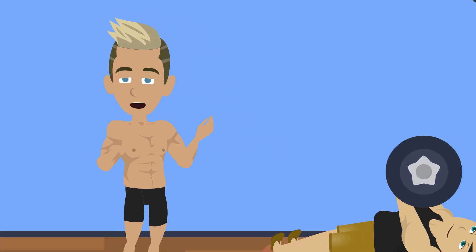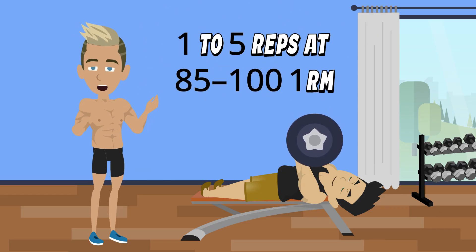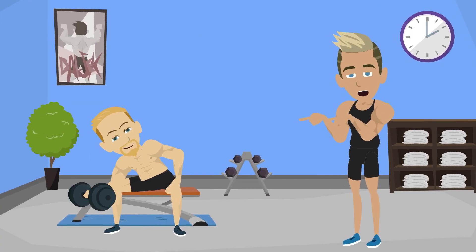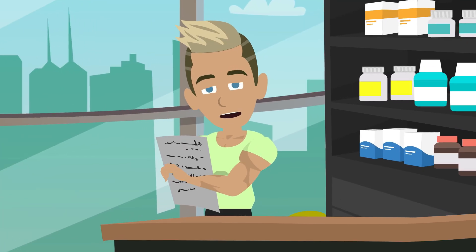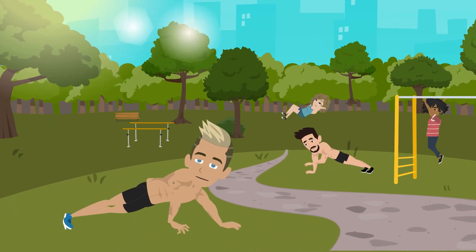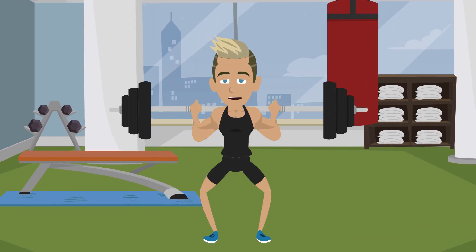Intensity and reps: strength training uses heavier loads and low reps, usually 1 to 5 reps at 85 to 100% of your max. Hypertrophy training uses moderate loads and moderate reps, usually 6 to 12 reps at 60 to 85%. Recent research shows muscle growth can happen across a wide rep range, even up to 20 or more reps, as long as you train close to failure. Heavier weights still deliver the biggest strength gains because they demand more from your nervous system.